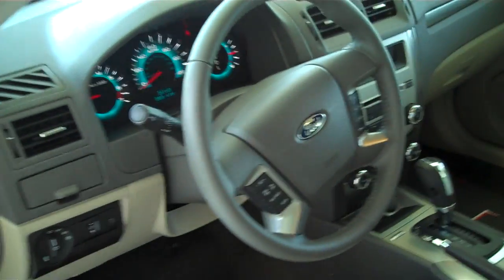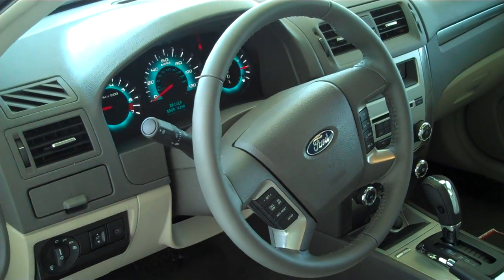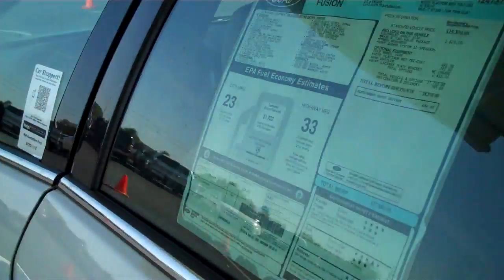The steering wheel is full audible — you can control all of your media features such as your radio directly from the steering wheel. Power steering, tilt, cruise, power windows, power locks, keyless entry.